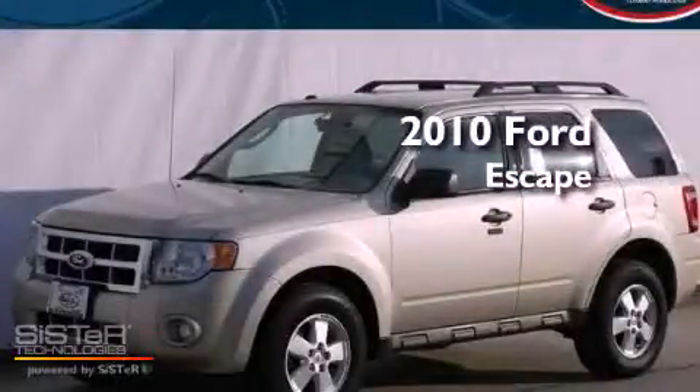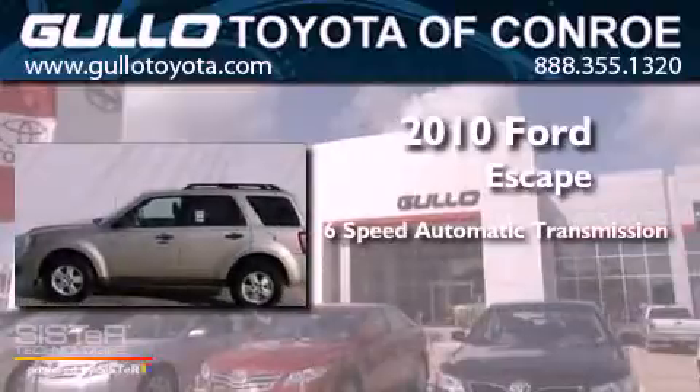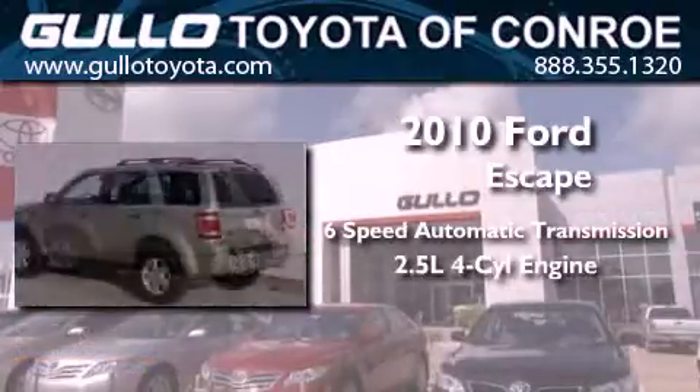This is a 2010 Ford Escape. This vehicle has seating for five adults and an inline four-cylinder engine.